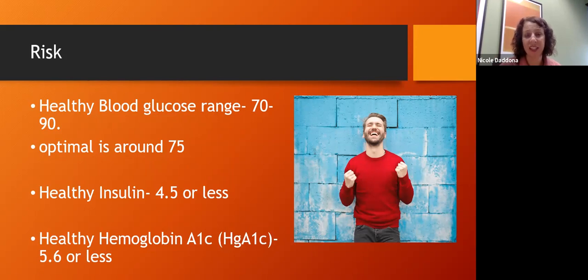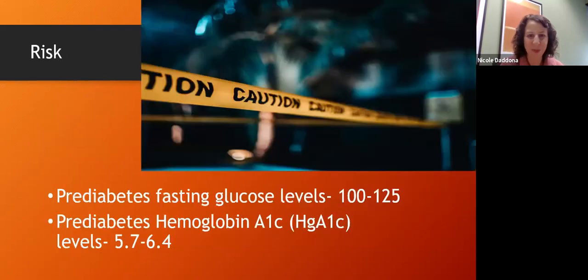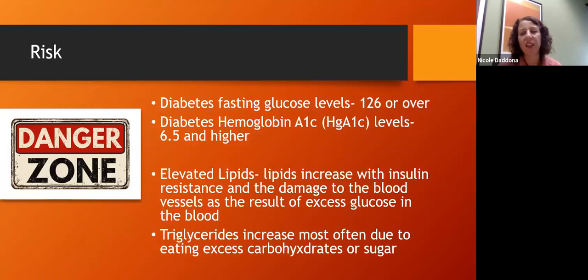A healthy hemoglobin A1c is 5.6 or less. When things start to change and we're having a little insulin resistance, fasting glucose levels rise — somewhere between 100 and 125 is considered prediabetes, and prediabetes is a hemoglobin A1c of 5.7 to 6.4. To diagnose diabetes, you need a fasting blood sugar of 126 or more on two different occasions, or a hemoglobin A1c of 6.5 or higher on two different occasions.